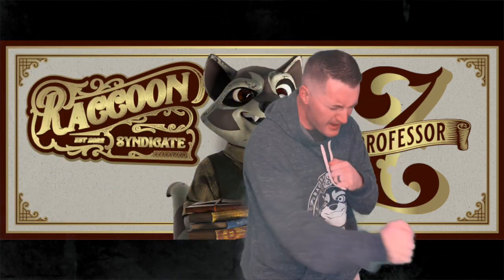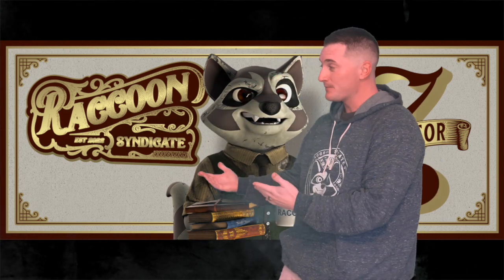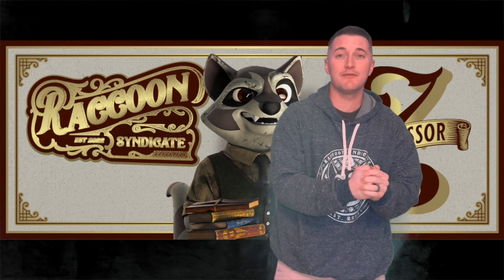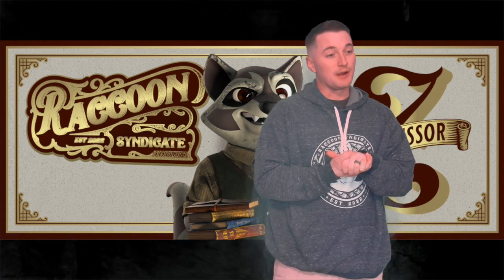What is going on YouTube, it is me Professor Z back with another video. You might be asking why I'm not in my normal get-up — that's because one, it is extremely cold outside, and two, since I'm covering my personal favorite project Raccoon Syndicate, I figured why not wear my Raccoon Syndicate merch. I'm giving an update video on Raccoon Syndicate since I haven't done one in a long time.